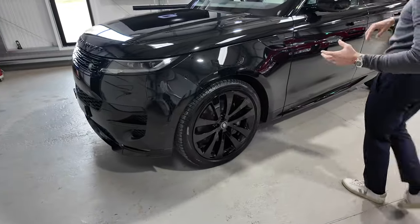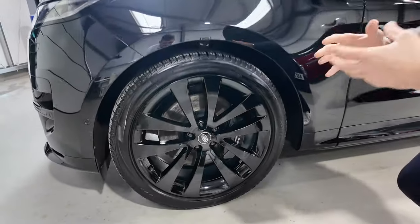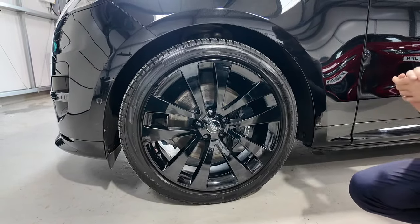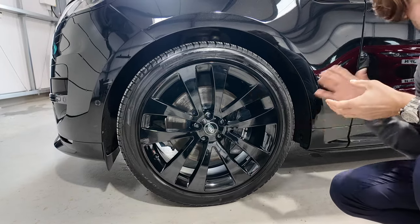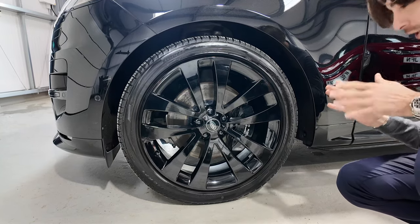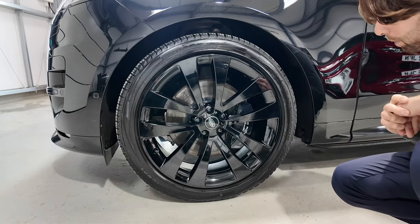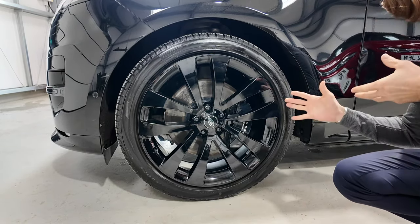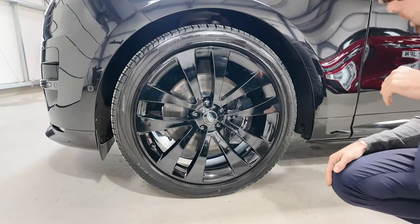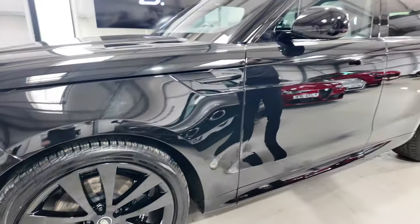Coming around the passenger side, the car is fitted with the optional style 5135 alloy wheel, finished in gloss black going with the theme of the rest of the car — a 23 inch alloy wheel. It is absolutely enormous but it looks just brilliant on this car. Big Range Rover Brembo brake calipers on the back there, finished in gloss black with both the Range Rover decal and the Brembo logo. Kidney grills, side grills, everything all finished in the same colour scheme.